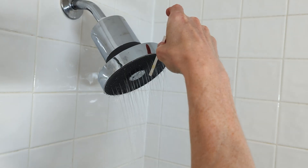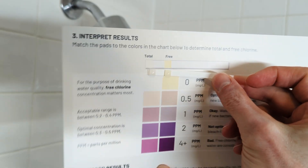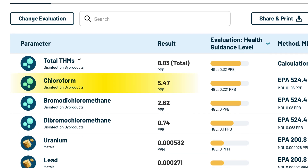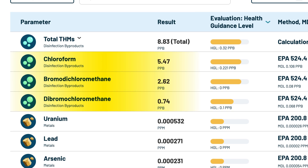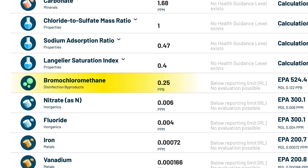So now let's look at the numbers to see exactly how well the Jolie shower filter performed with our tap water. The filter did exactly what it promised, taking chlorine from 2 parts per million down to zero. Removing chlorine is really the minimum I'd expect from any shower filter. Next, trihalomethane disinfection byproducts. In our unfiltered shower water, we detected 5.47 ppb of chloroform, 2.62 ppb of bromodichloromethane, 0.74 ppb of dibromochloromethane, and 0.25 ppb of bromochloromethane.